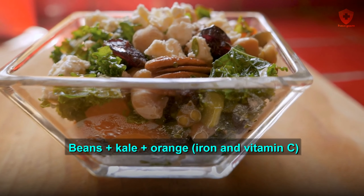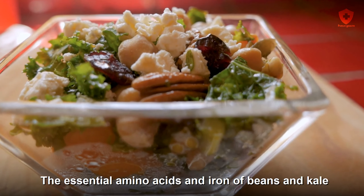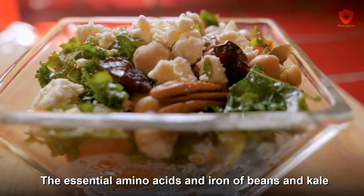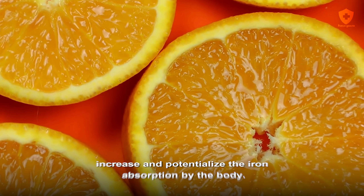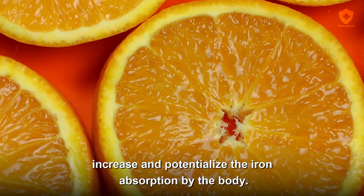Beans plus kale plus orange — iron and vitamin C. The essential amino acids and iron of beans and kale, plus the vitamins of the orange, especially vitamin C, increase and potentialize the iron absorption by the body.